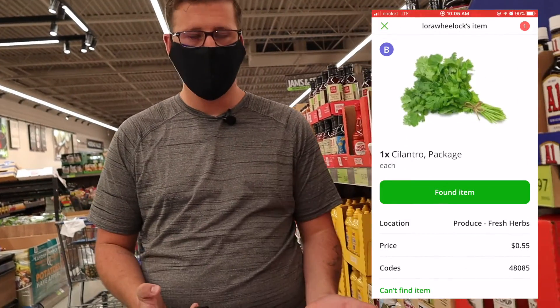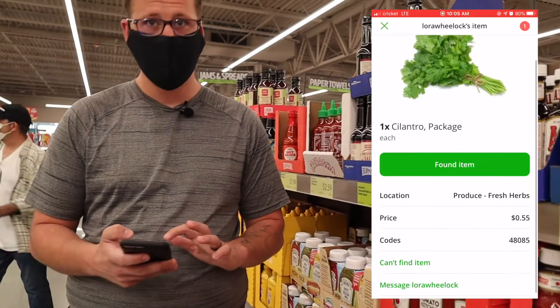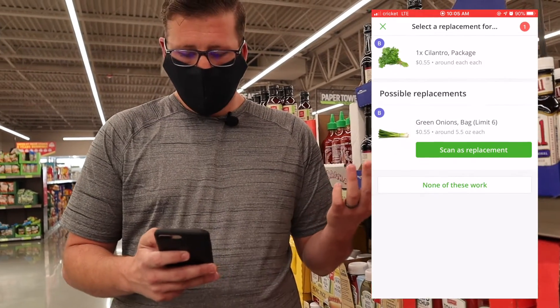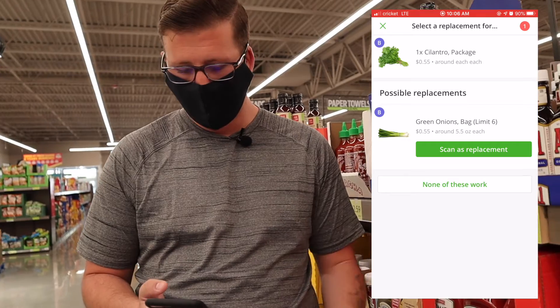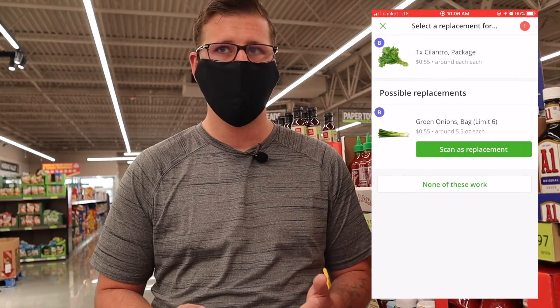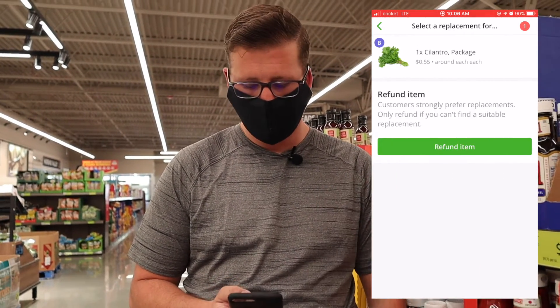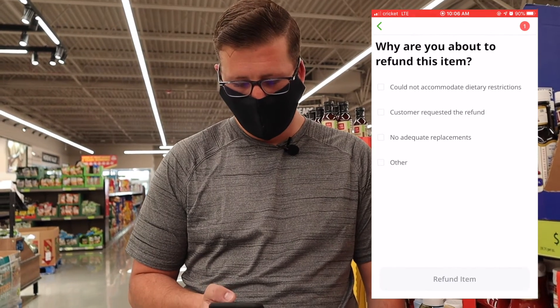We've been looking for cilantro everywhere and they don't have any, so we click 'can't find item.' The suggested substitution is green onions but we don't see those either. When none of the replacements work, you select 'can't find replacement' and then 'refund item' — there are no adequate replacements. Now, if it was something like tortillas and they wanted a 30-count but there was a 50-count, I'd substitute. You hit 'can't find item' and then 'substitute replacement' — that's how it works.